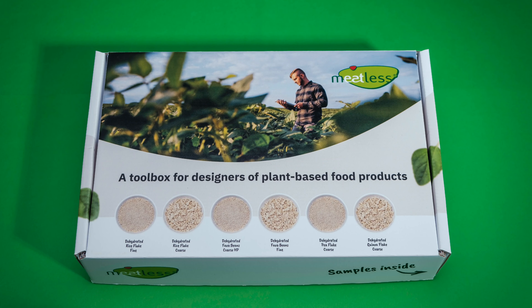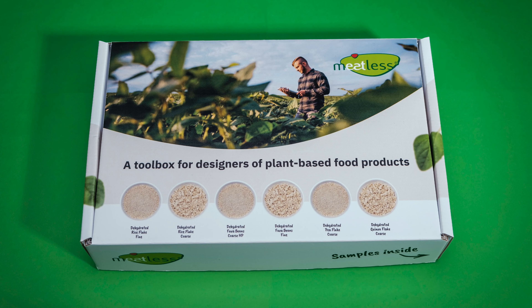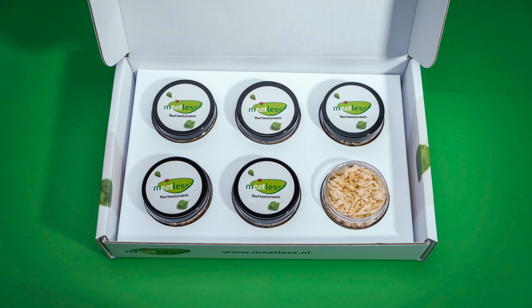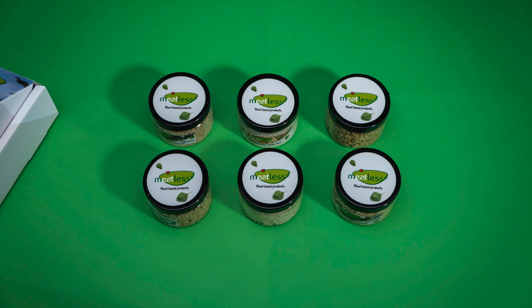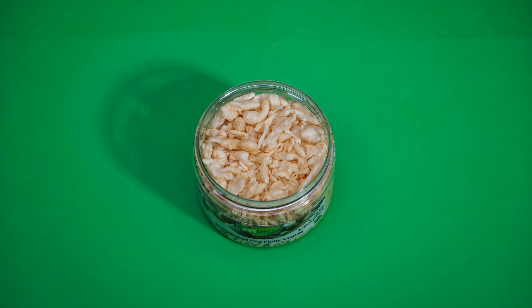Are you a product developer of vegetarian or vegan food products and do you like to stay ahead of the competition? Then this toolbox is something for you. It contains six of our broad portfolio of textured plant-based products. We will be happy to send it to you as a first teaser towards sublime product development.